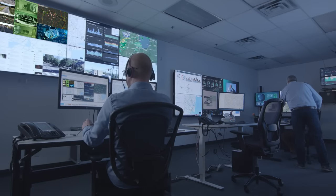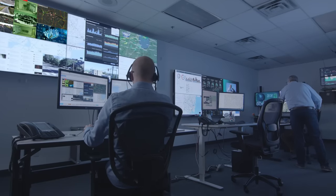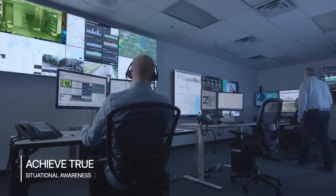Around the world, Userful is enabling IT teams to integrate a complicated array of AV and IoT sources into their operation centers, leveraging AI triggers to help operators identify issues and take action.